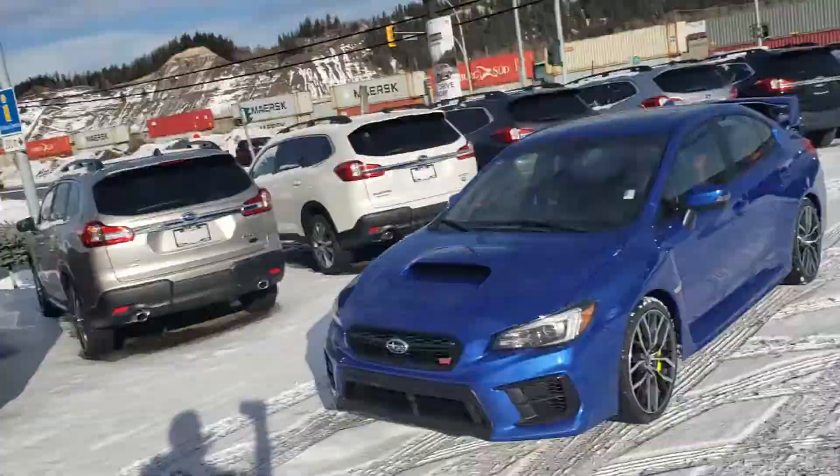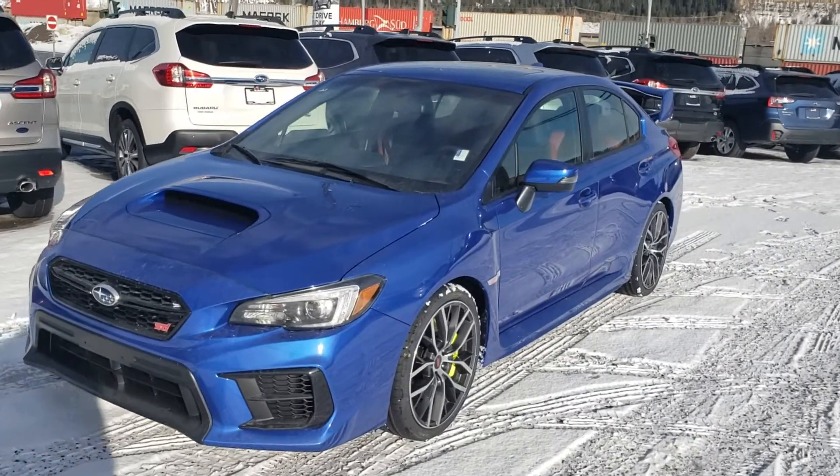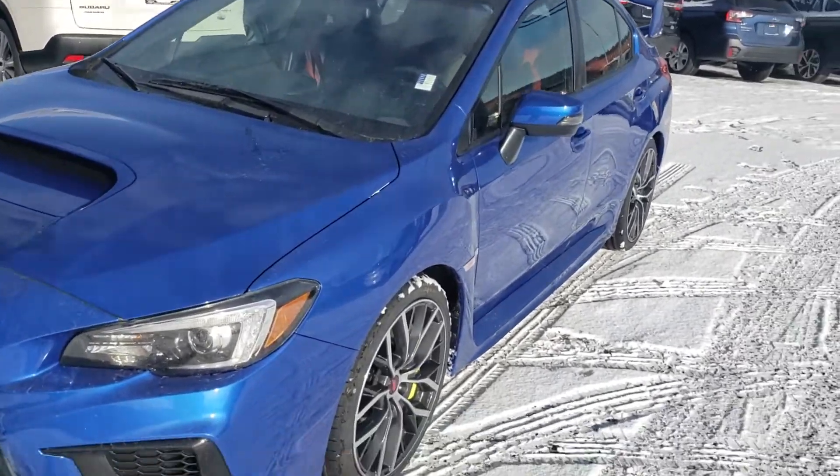Hey everyone, Tyson from Elk from Subaru Prince George here. This is our 2020 Subaru WRX STI Sport — our mid trim level STI.